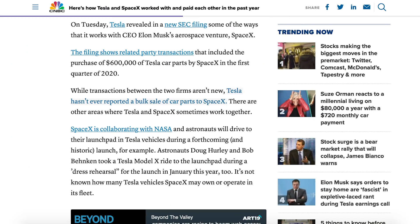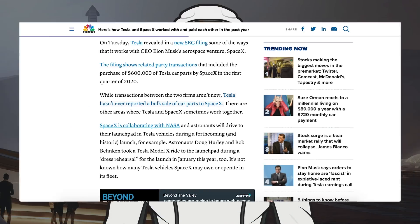SpaceX has, for a while, bought Tesla components for their needs. This new article from CNBC reports that for the first time, Tesla has reported a bulk sale of car parts to SpaceX. Apparently a new SEC filing says that SpaceX has bought a lot of components from Tesla, including a purchase of $600,000 by the company in the first quarter of 2020.